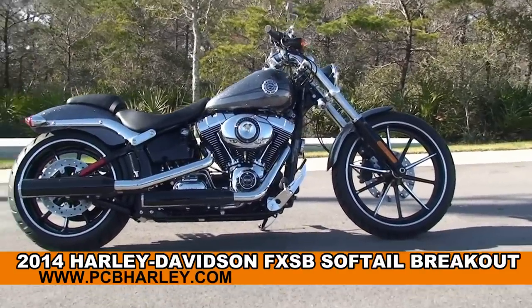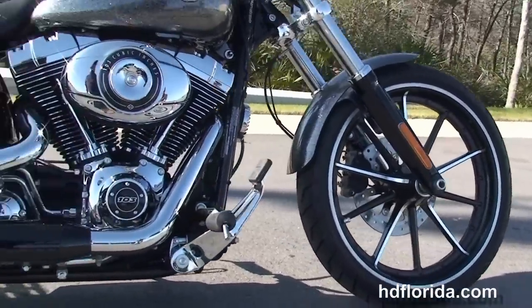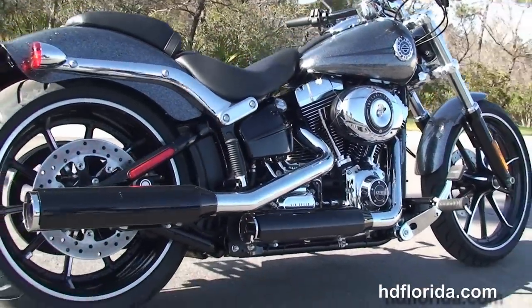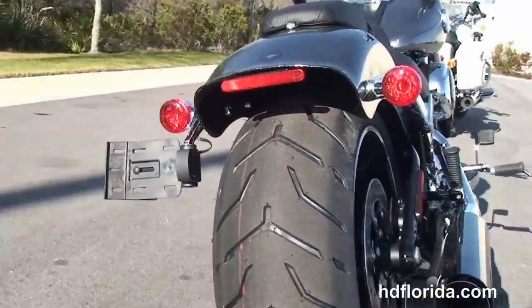The Breakout starts out front with the contrasting 10-spoke gasser wheels, blacked out lower front forks, and then move back to the forward controls. It's got the counter-balanced 103 cubic inch twin cam engine with 6-speed cruise drive transmission, unique oil tank and chrome oil lines, chrome and black two-tone exhaust.